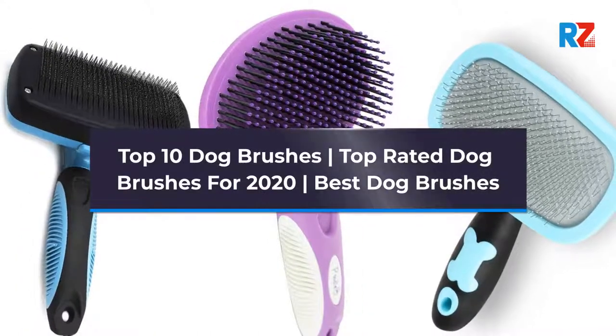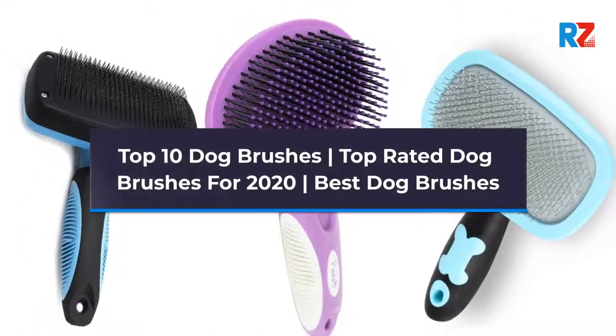Top 10 Dog Brushes — Top Rated Dog Brushes for 2020. Best Dog Brushes.